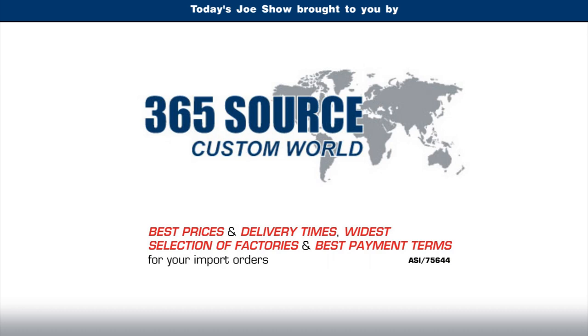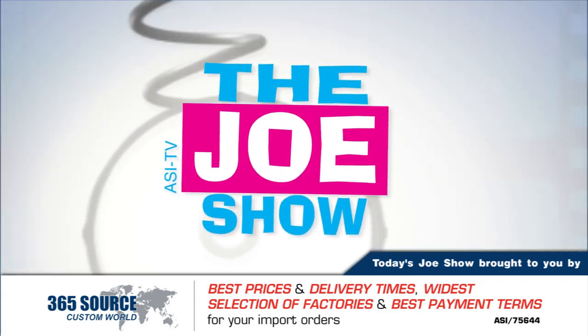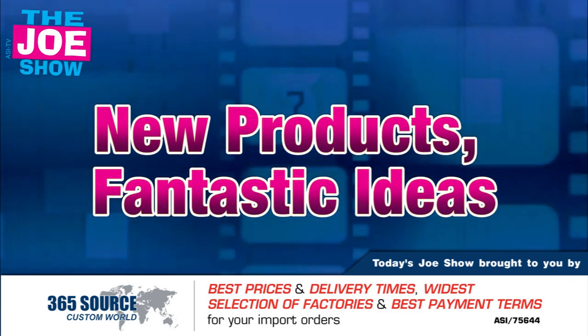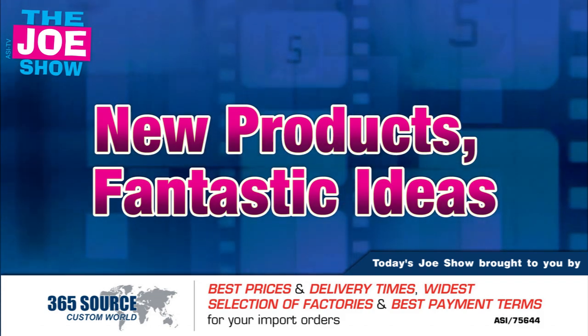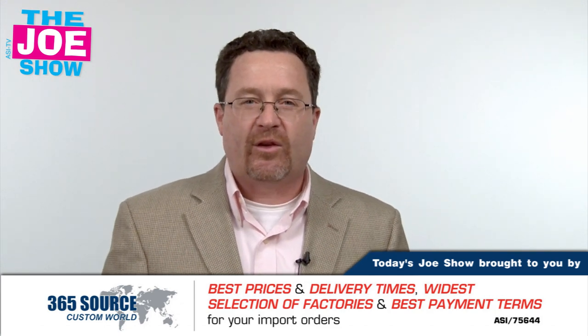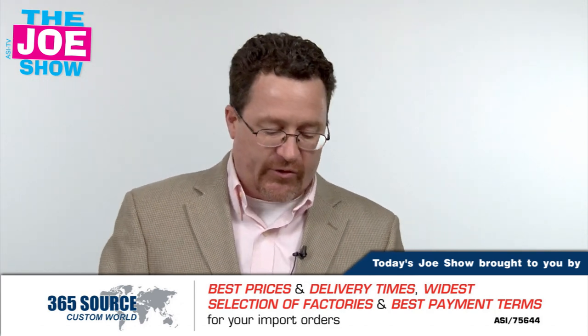Today's Joe Show is sponsored by Pacific Bridge. I'm Joe Haley, you're watching the Joe Show. Today we have five great products and some great ideas for you to take to your clients. We're going to start with this first one.